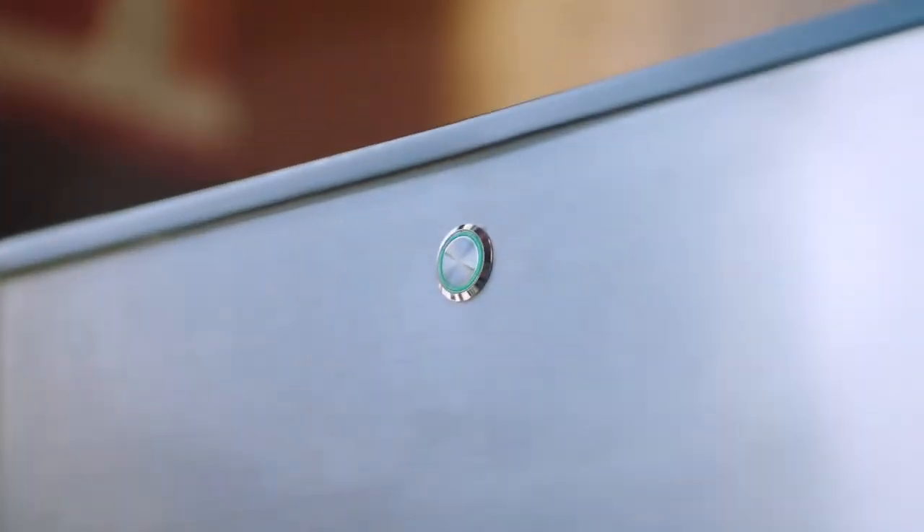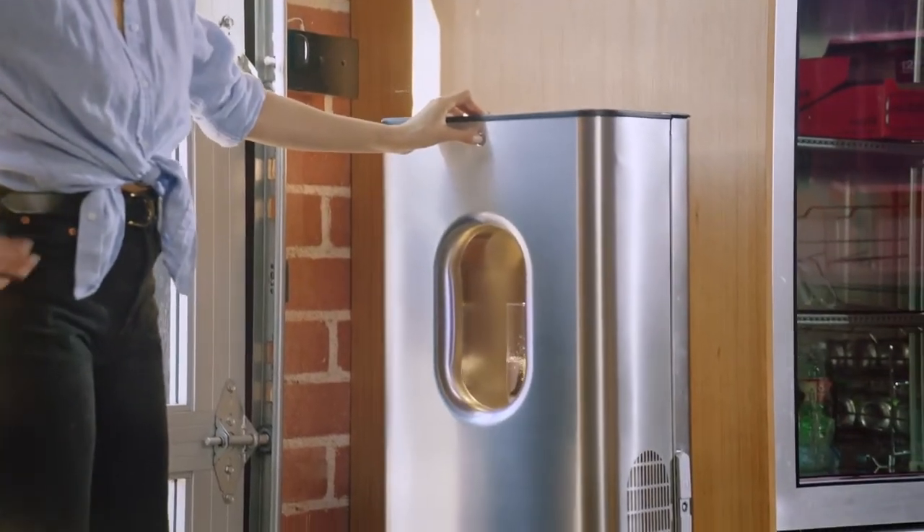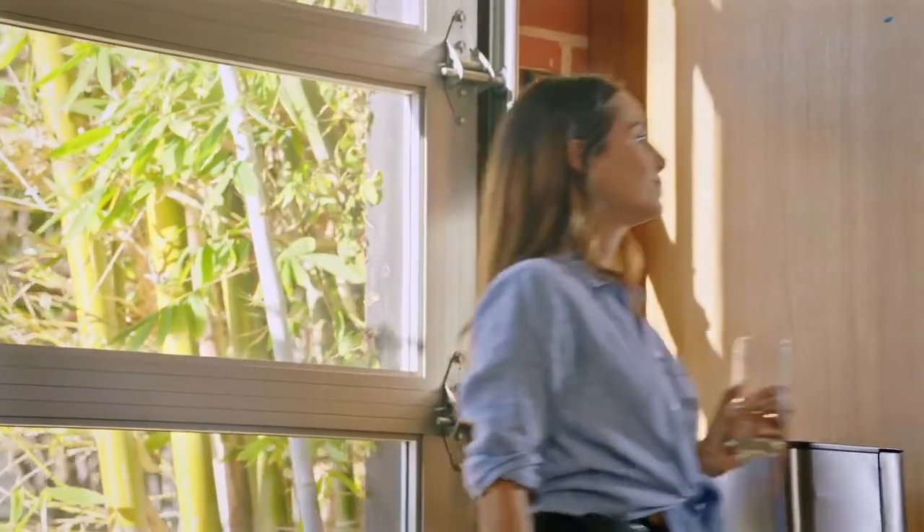People who have seen this are super excited to understand that this isn't science fiction technology — it's a real thing, and we can bring local drinking water to people all over the world, right in their home.